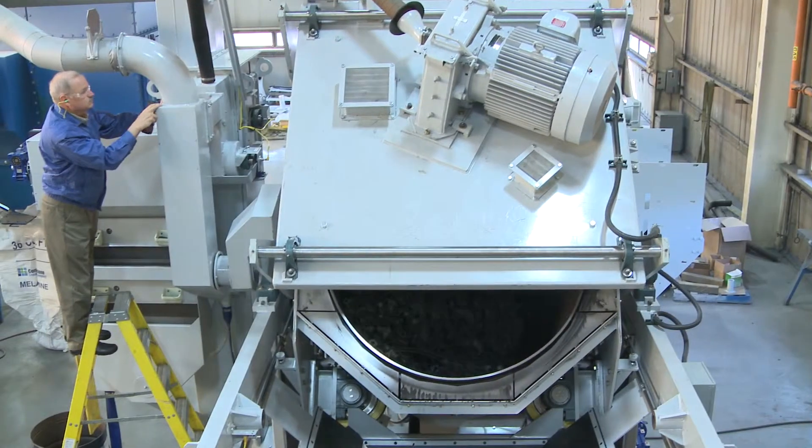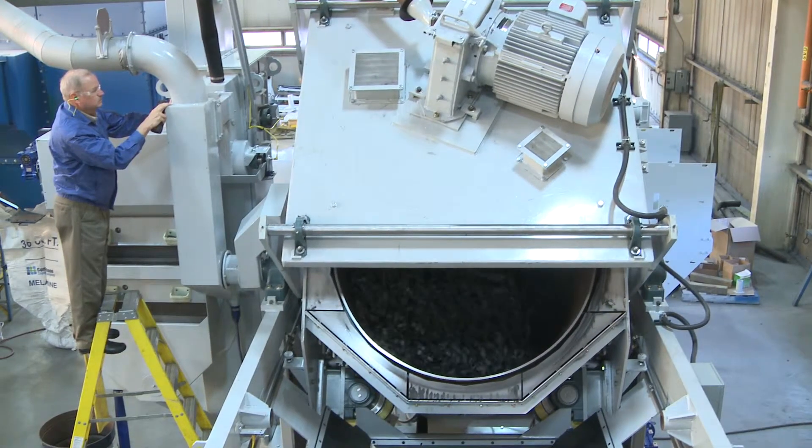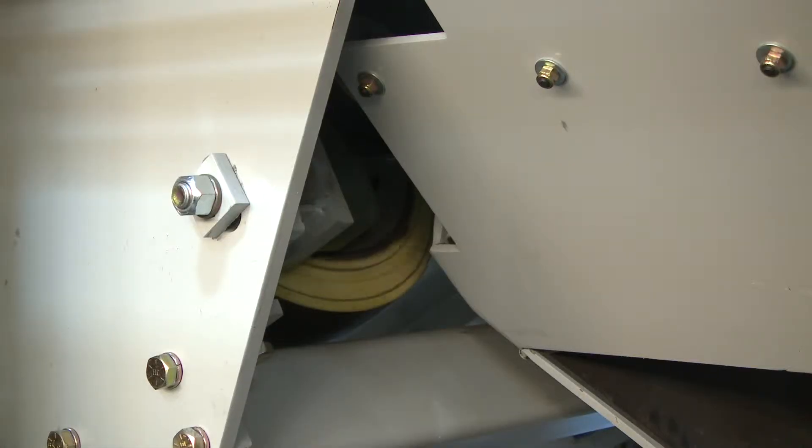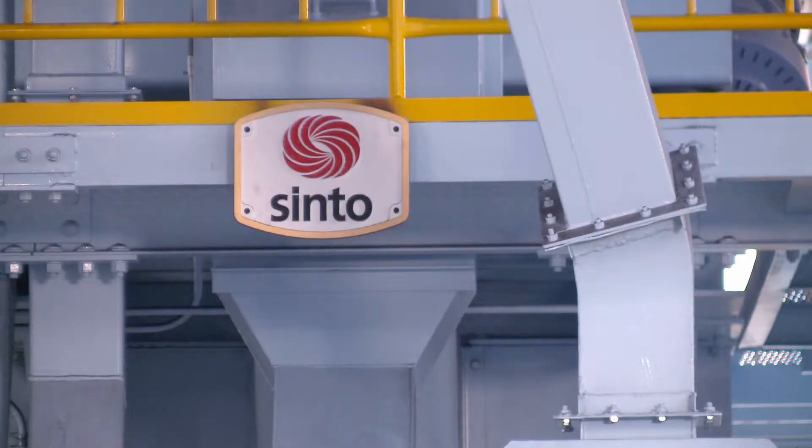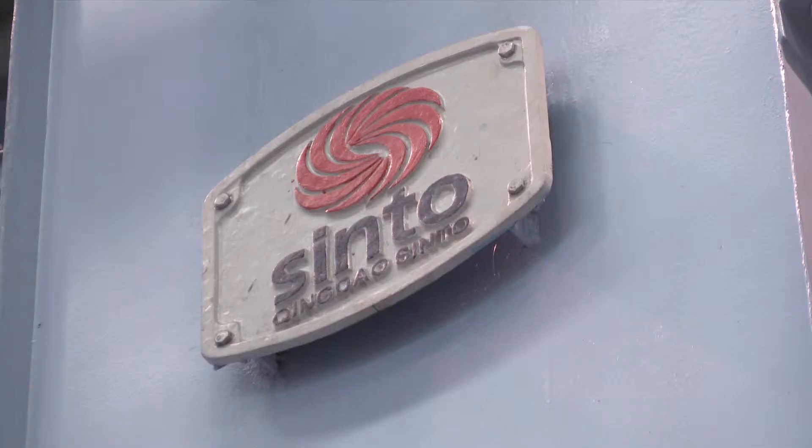A powerful direct-drive wheel assembly is the heart of the system. It's easy to access for changing parts and doing maintenance. This wheel is used throughout Cinto's global operations, so parts are readily available.